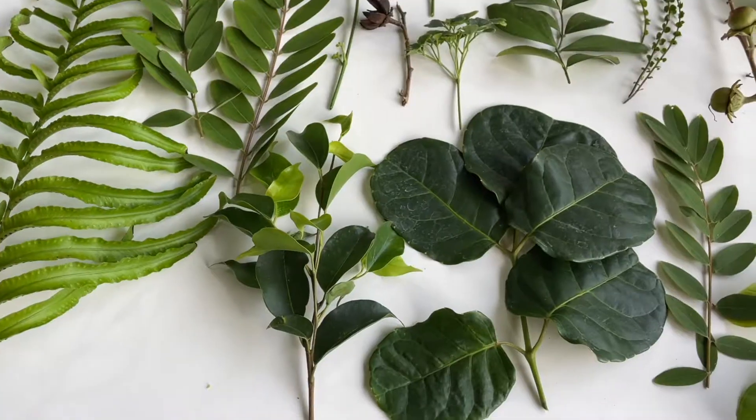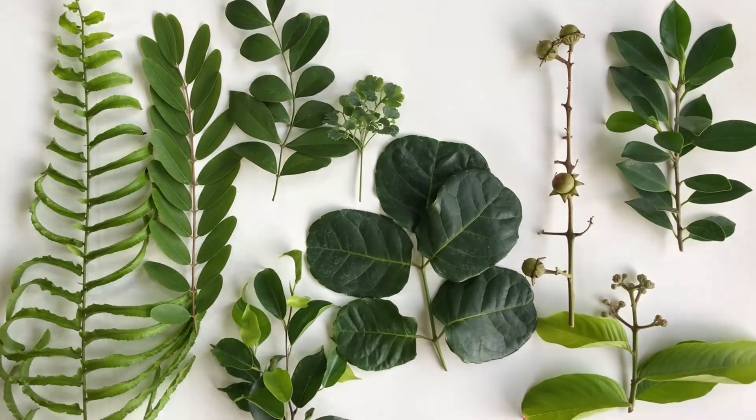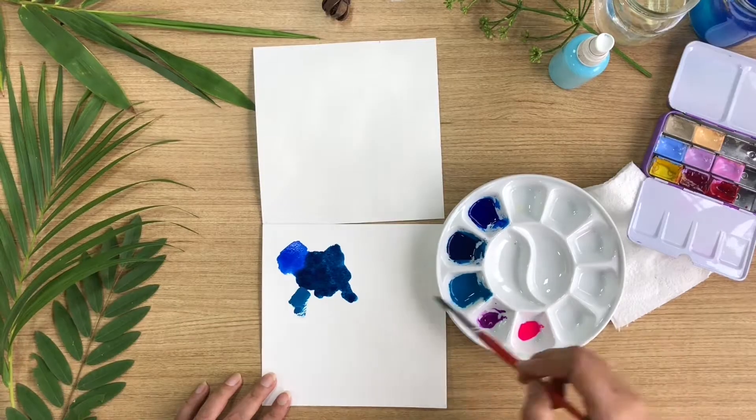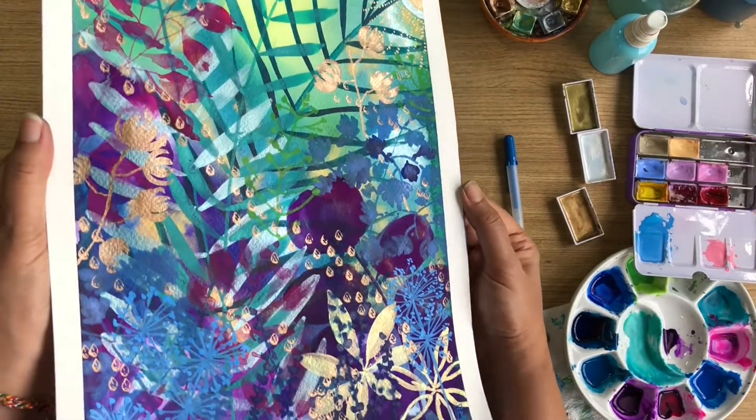So you are going to see how I find my inspiration, how I plan my composition, develop my ideas, plan my color palette, and finally add all the little details that make the painting come together.